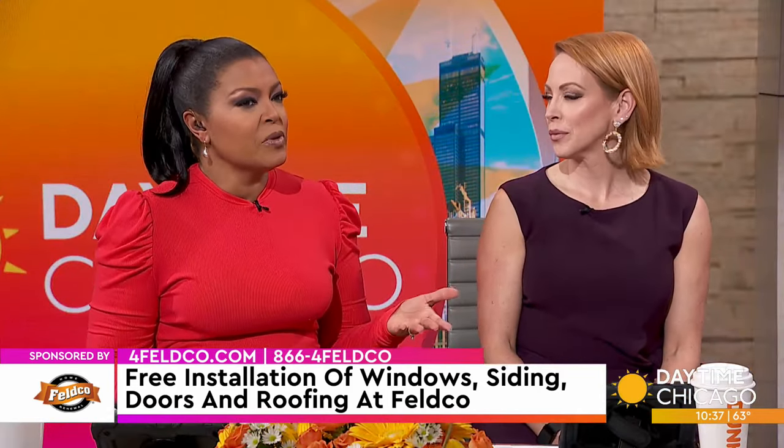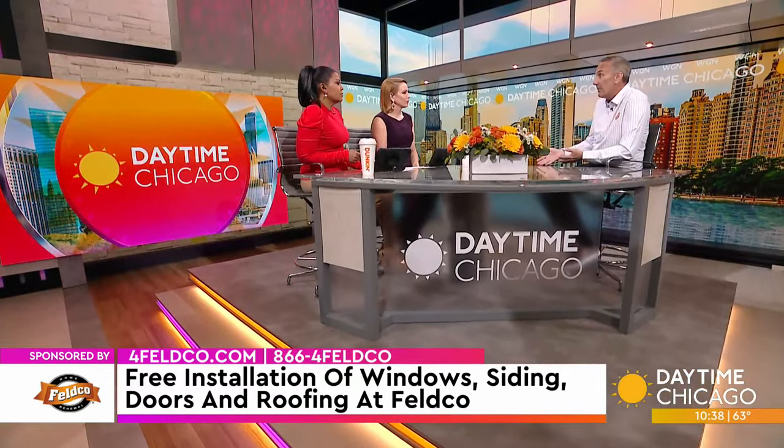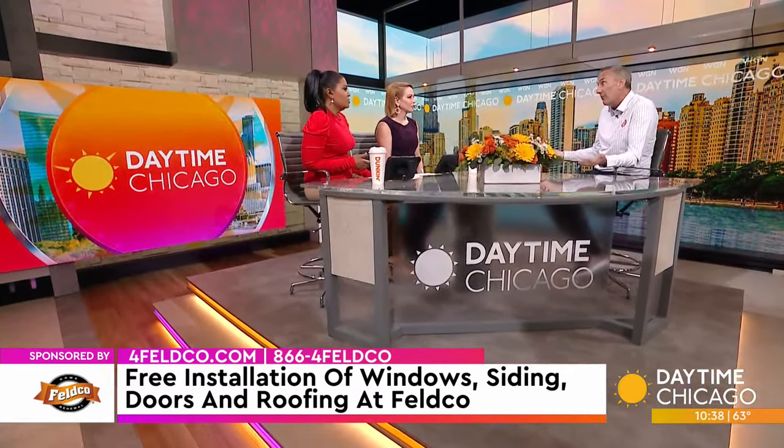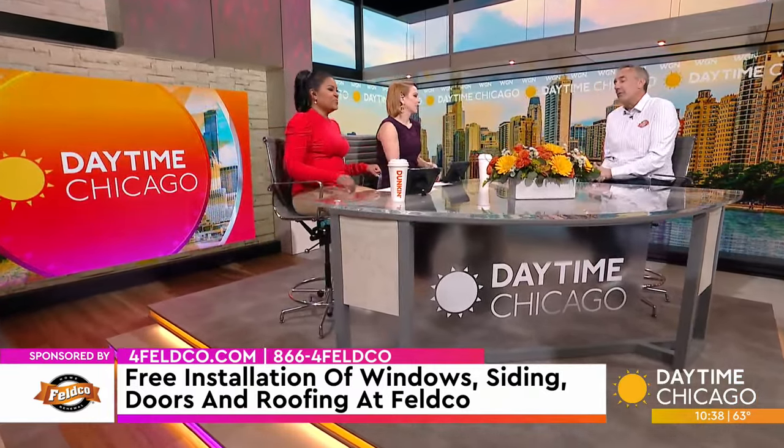We see you on TV all the time — we hear Feldco, but people ask why should I go with Feldco? Well, first and foremost, Feldco's been in business for 50 years, and in the home improvement industry that's unusual. People come and go, but with half a century in business, we're here today and we're not going anywhere. When bad weather comes, companies come in from out of town — particularly with roofing, you get the storm chasers. If there's a problem with those projects after the fact, where are you going to go? Feldco will be here because we've been here 50 years.